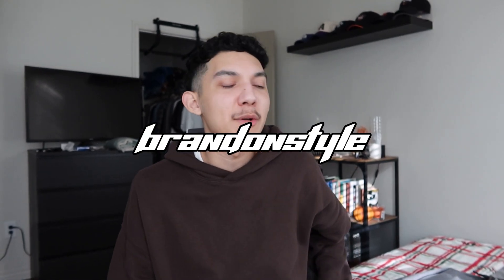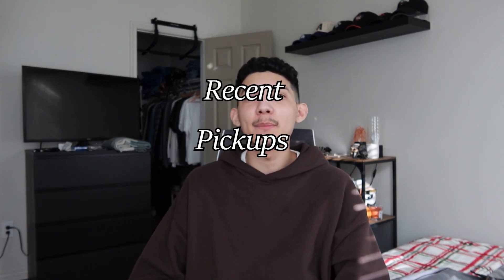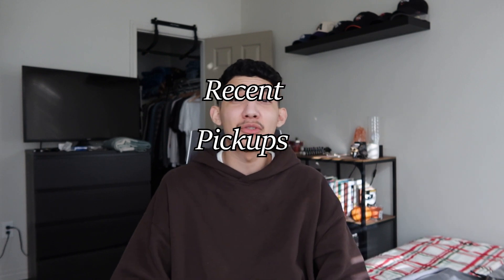What's up guys, welcome back to the channel. I know it's been a while since I've done an actual sit-down video, but today's video is going to be over my recent pickups from probably the past two months or so. It's a lot so it's probably going to be a little longer, but I'm going to be showing you guys what I picked up, trying them on, and showing you how I style them. Thank you for all the support — you guys are amazing, and if you like this video make sure to like. Let's get into it.